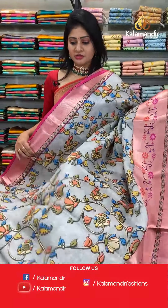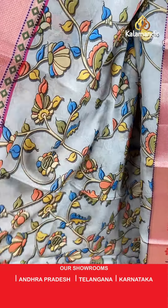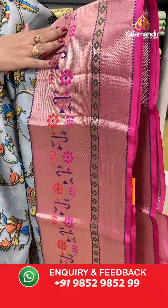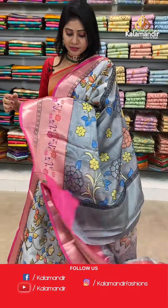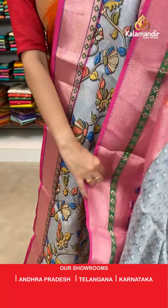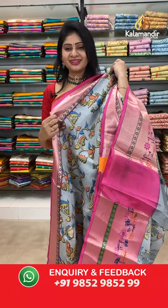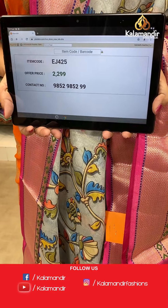If you like kalamkari print, this one has too-good color combinations — a rare combination of blue, grey, and pink color. It's a kora saree with kalamkari print all over the body with florals highlighted in different colors. Broad border with florals, leaves, diamonds, and small zari boxes. Coming to pallu, running pallu. Blouse is a printed blouse along with border. Item code EJ425, offer price 2299 rupees.